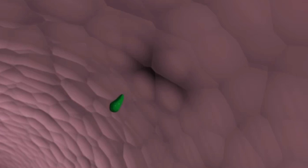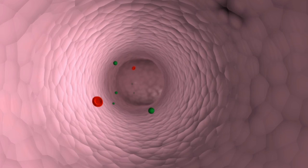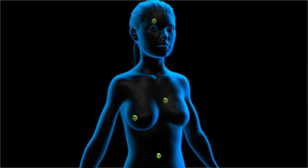Now the cancer cells can travel freely through our blood and form new tumors. This is how metastasis kills people.